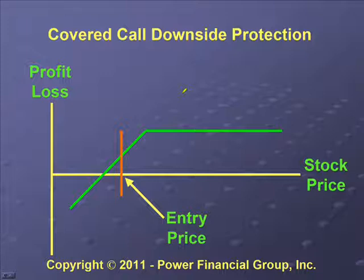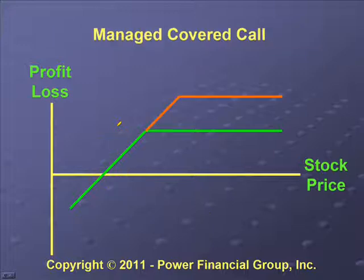A nice thing about the covered call is that it does have some downside protection. Even if the stock for your position goes down, there's still a possibility you can make a profit. So we have the initial price, but even if the price goes down we still can make some profit.